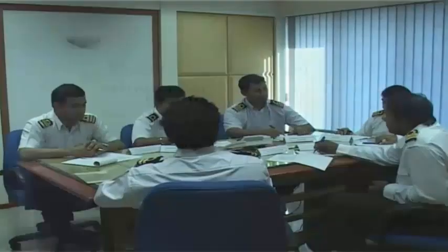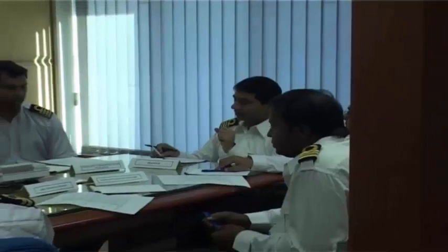SOPEP drills and desktop emergency response exercises should be regularly performed on ships. Regular exercises ensure that plans are still valid and that staff are familiar with both the plan and their own roles. Here is a preview of the salient features of a desktop exercise where the ship's personnel take up the role of all the important players in an emergency situation.